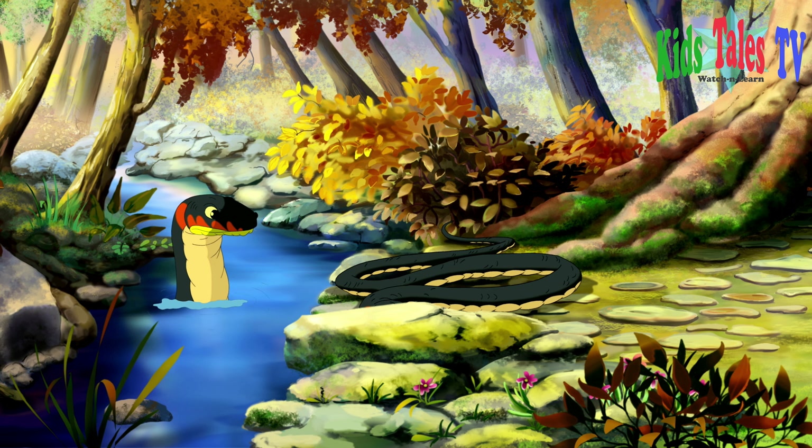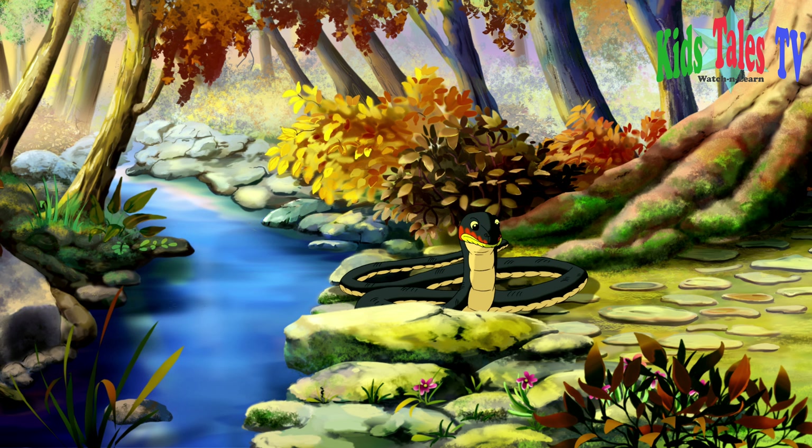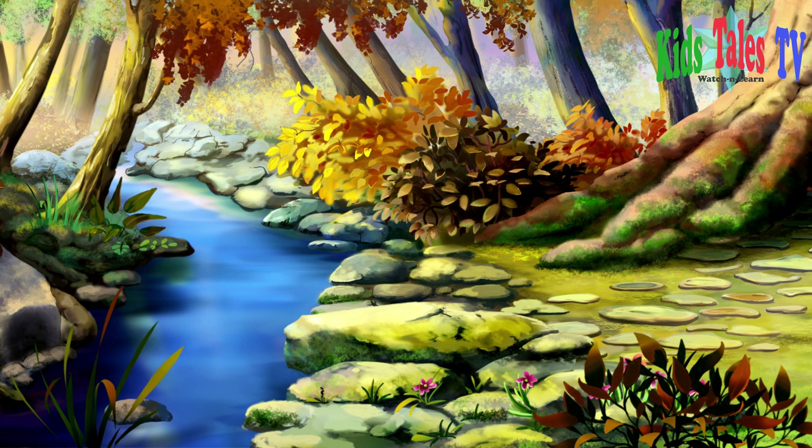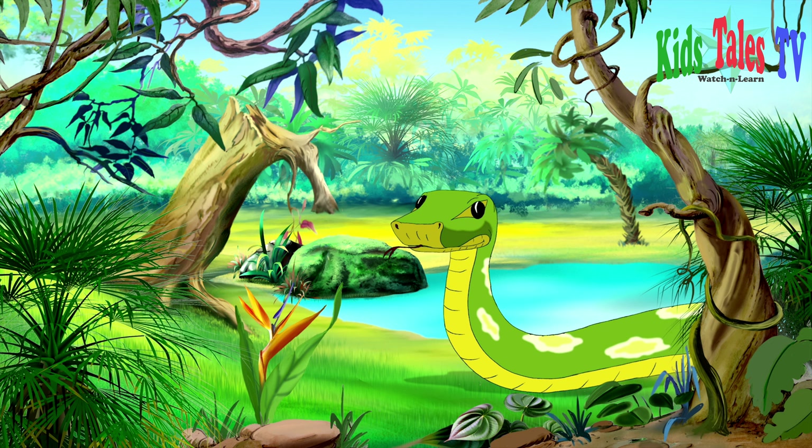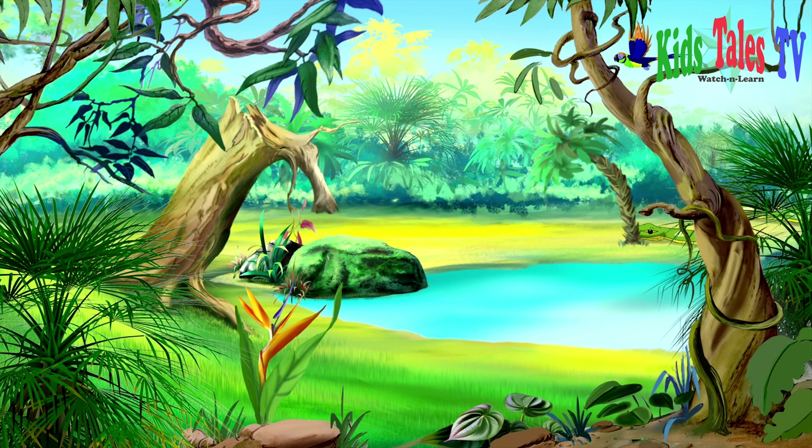Take a look at this long black snake. How fast it is getting from one place to another. This green snake is a giant one too. It seems it is looking for some food.